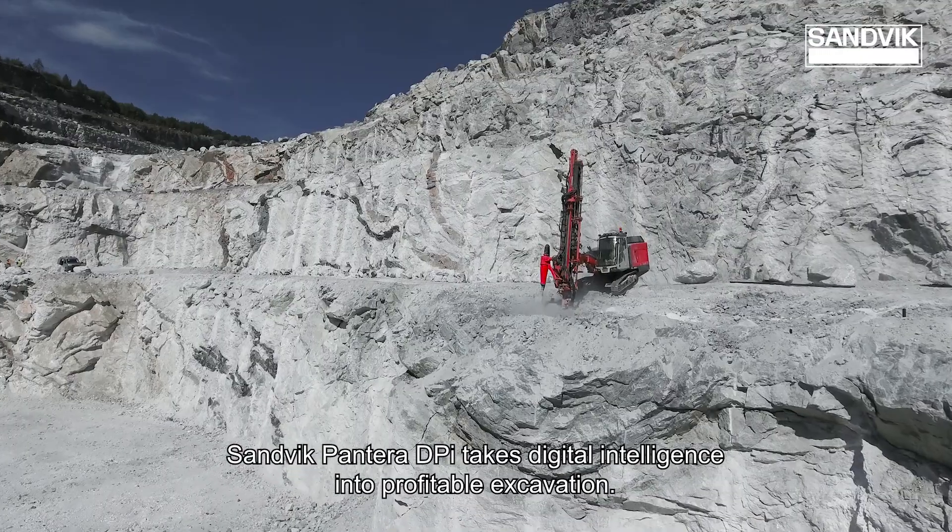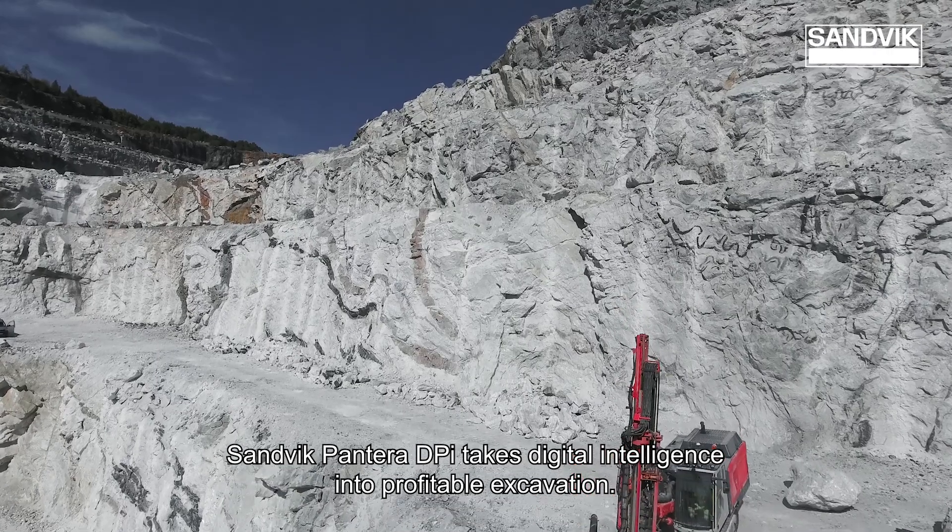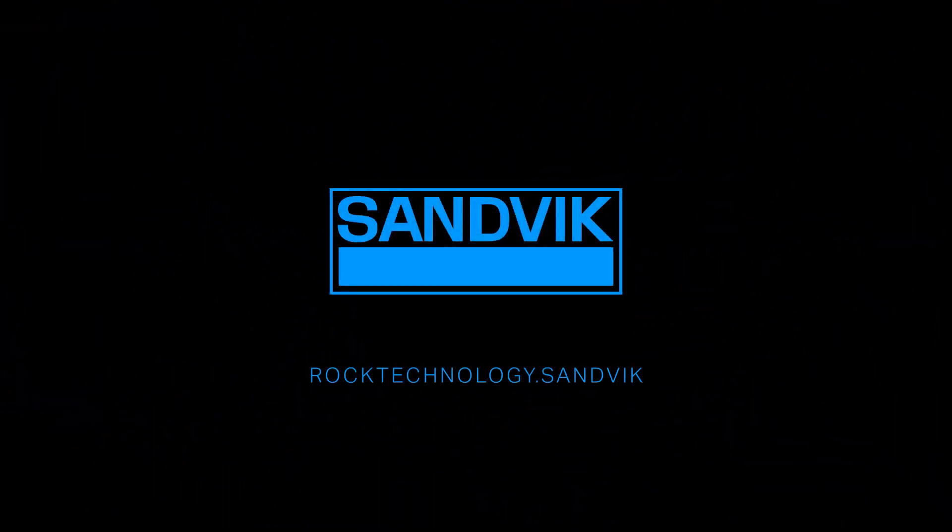Sandvik Pantera DPI takes digital intelligence into profitable excavation.